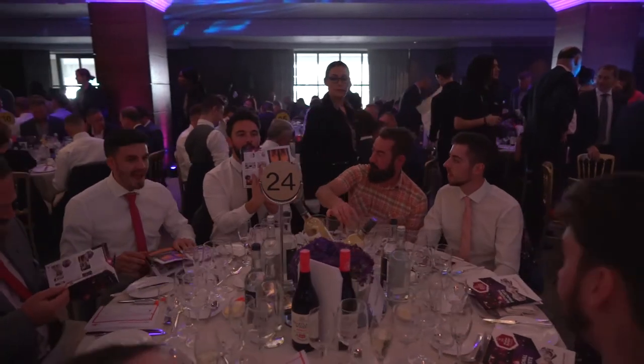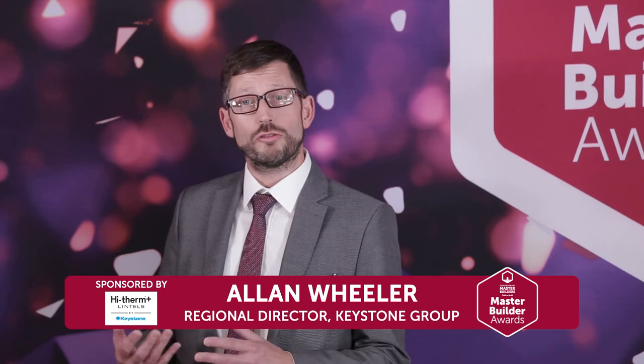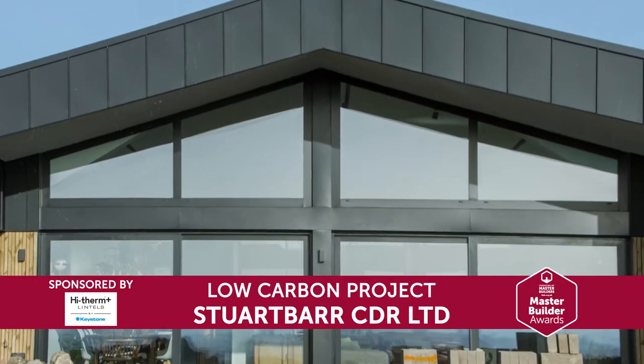We've chosen to sponsor the awards because Keystone Lintools manufacture the High Therm Lintel. The High Therm Lintel is a fabulous way to reduce the amount of heat we lose through the building.